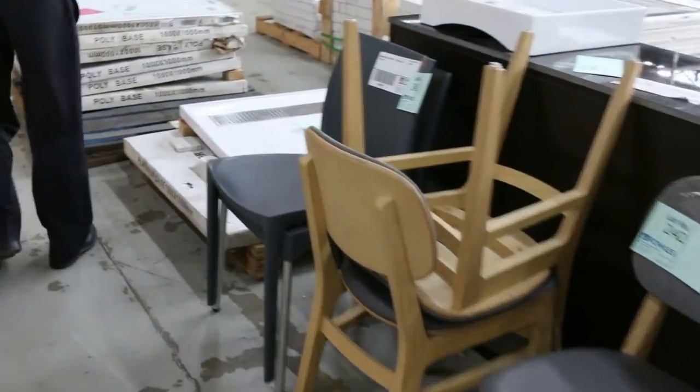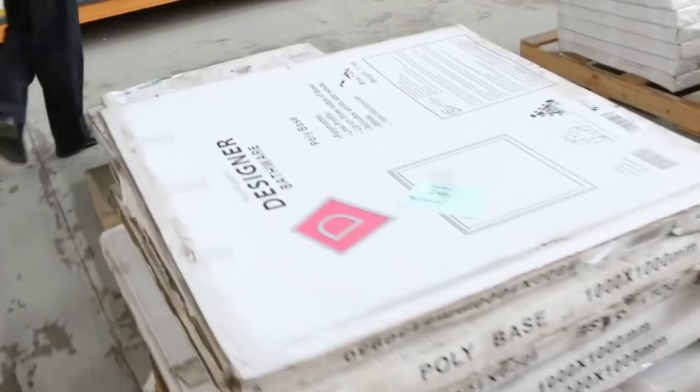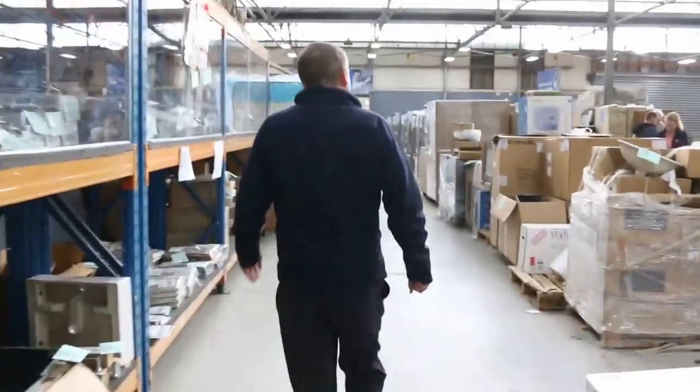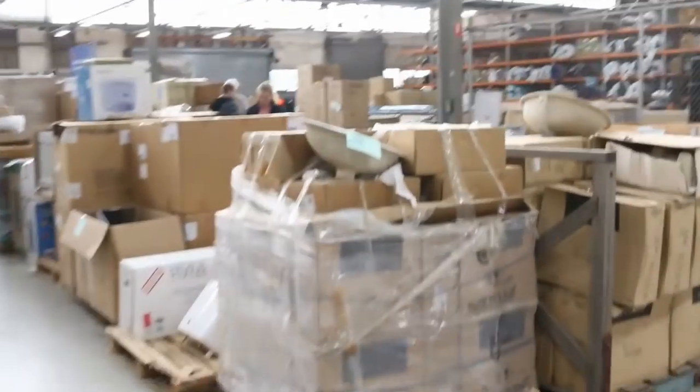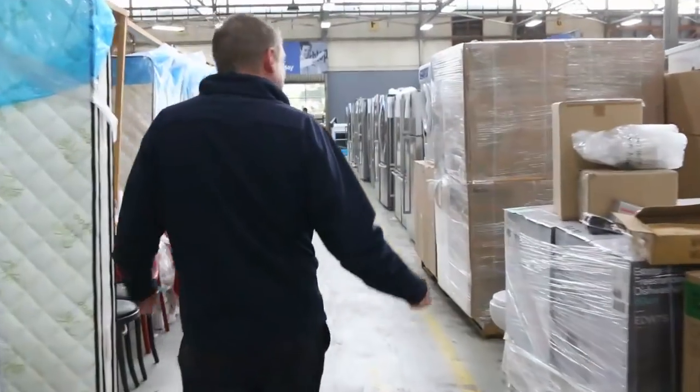We've got a little bit more unreserved furniture down the back here — just some little designer pieces. Shower bases, some beautiful shower bases. We'll head back up through the front of the lanes again. More basins, toilet suites, heaps of lighting, mattresses, air conditioners.